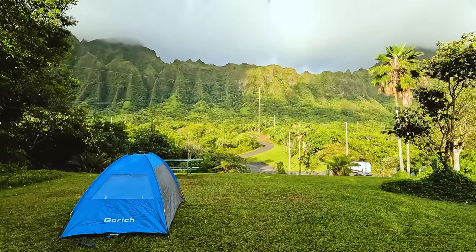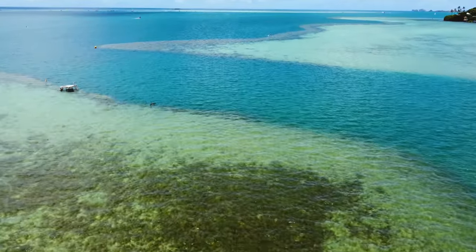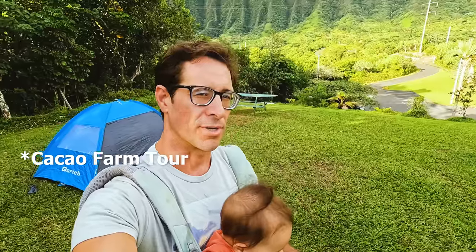Good morning — baby Edie and I are up. It's a good temperature, and that's what's nice about camping in Hawaii. It's not going to be cold on you. If anything, it starts off hot and then cools off as the night goes on. We got a little rain last night because we're on the Windward side of the island. What we're going to do today is explore Windward Oahu — show you some cool things to check out, some nice beaches, and a really cool cacao farm tour. Come along.